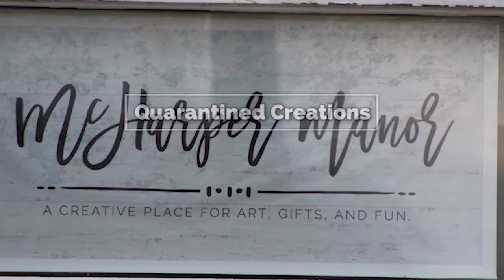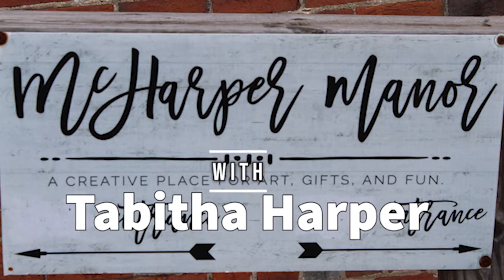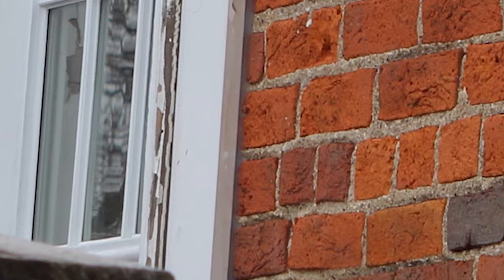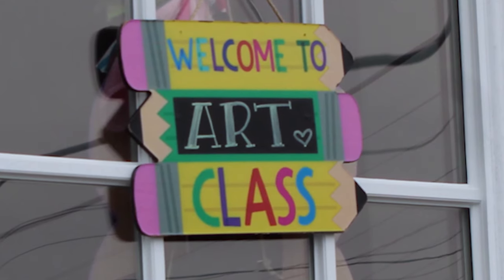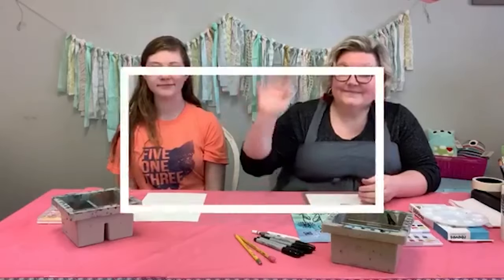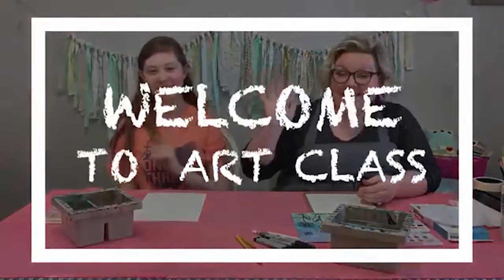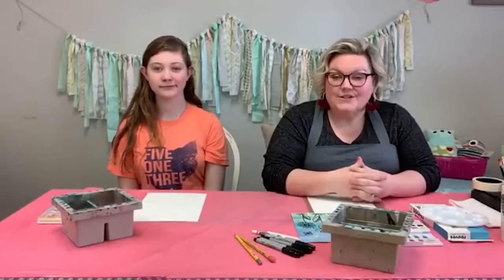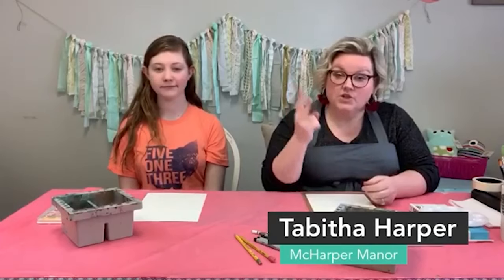Quarantined Creations with your host, Tabitha Harper. Welcome to Art Class. It's Watercolor Wednesday, week two, project number three.